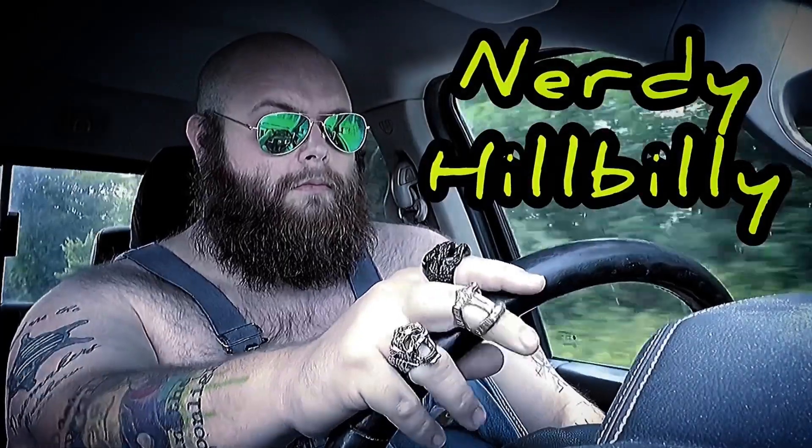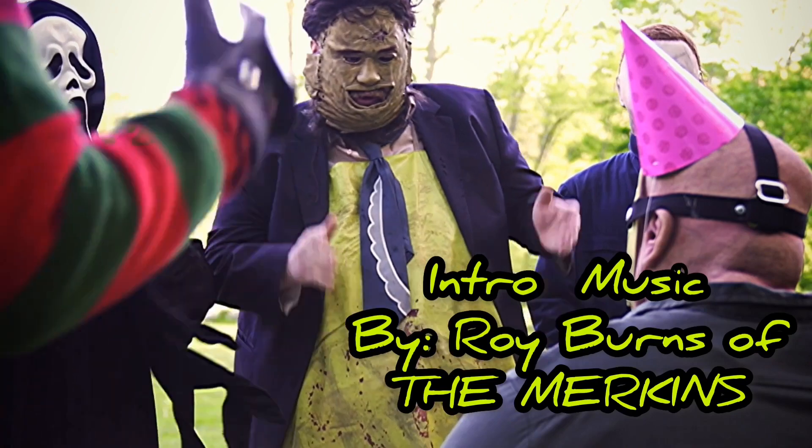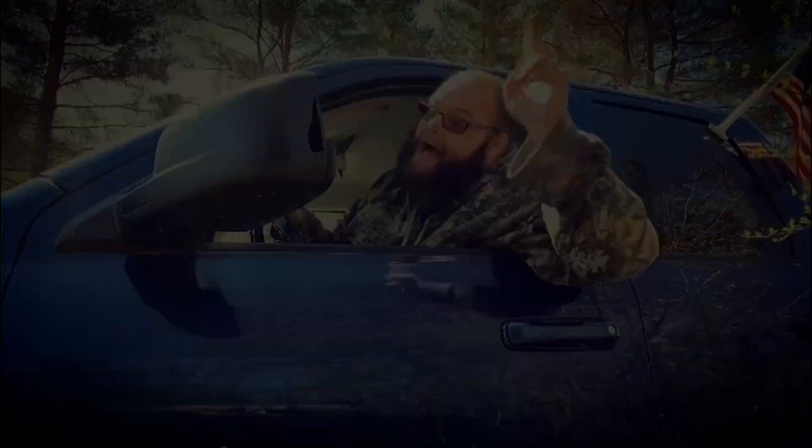Good morning, everyone. Nerdy Hillbilly here, and I am going to try another Scoops Ahoy ice cream flavor from Stranger Things for you. Today's flavor is chocolate pudding. Let's see — chocolate ice cream with chocolate fudge swirls and vanilla wafers.